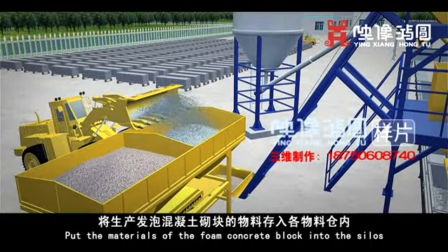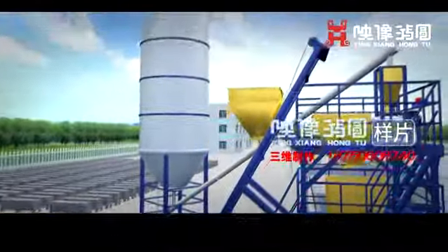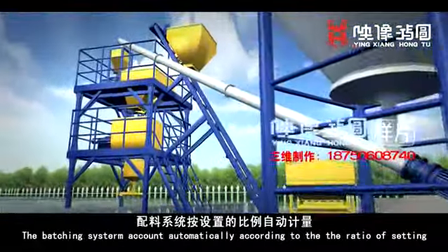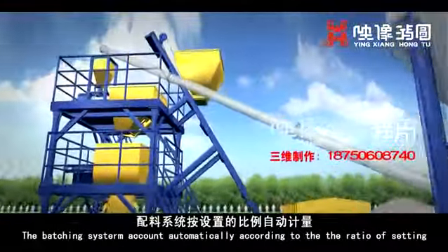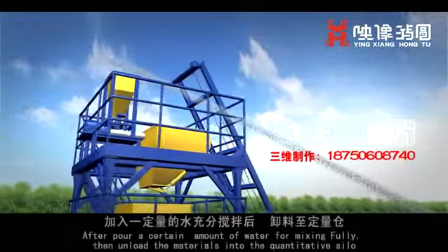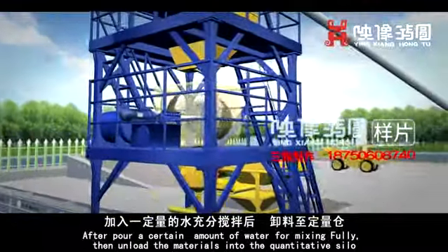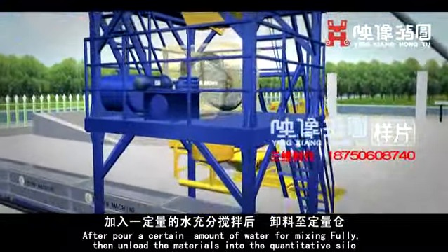The materials for foam concrete block are pulled into the silos. The batching system accounts automatically according to the set ratio. After pouring a certain amount of water for full mixing, the materials are unloaded into the quantitative silo.